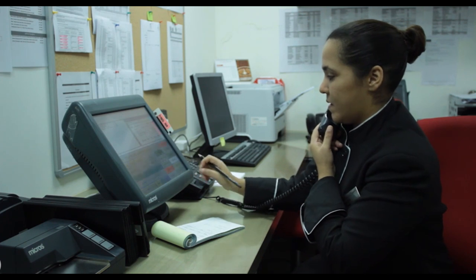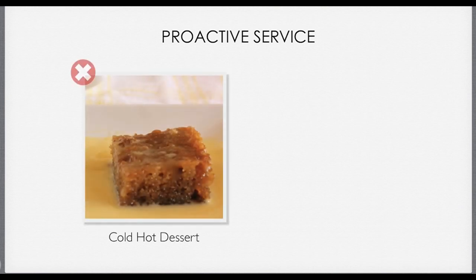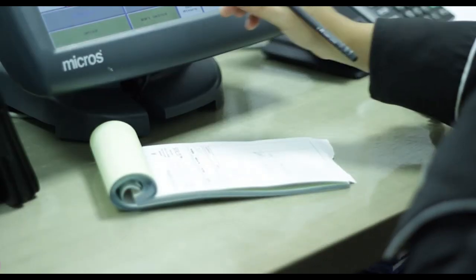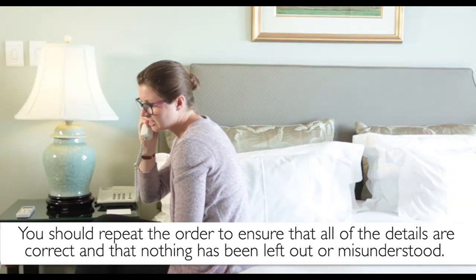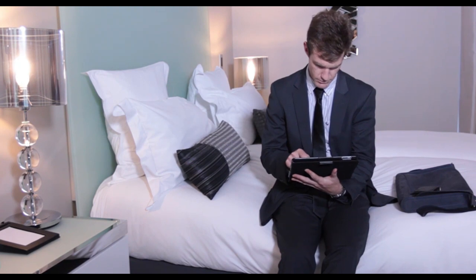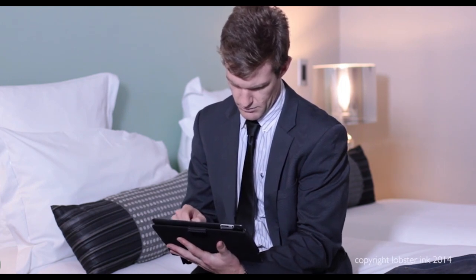If the guest ordered a hot or cold dessert like ice cream, you should offer the guest the option of serving it upon completion of the main course. This is great proactive service and thinking ahead, because if the guest receives their dessert at the same time as their main course, they may end up having to eat a cold hot dessert or a melted cold dessert. At the end of the call, you should repeat the order to ensure that all of the details are correct and that nothing has been left out or misunderstood. Also advise the guest on the delivery time so that they know exactly when to expect their meal. In the case of digital orders, for example via iPad or the television, the facility must be easy to use and the guest must receive the correct order on time.